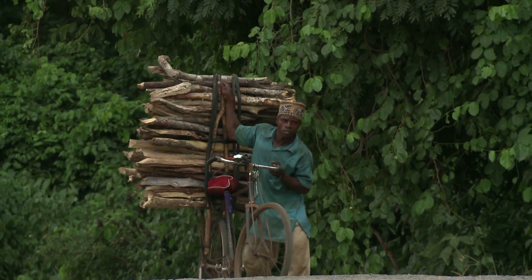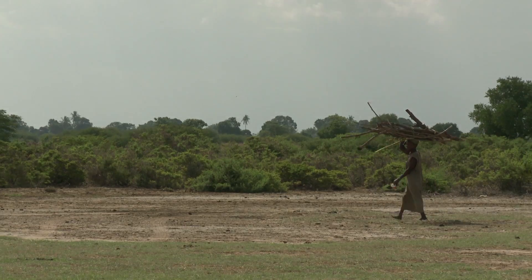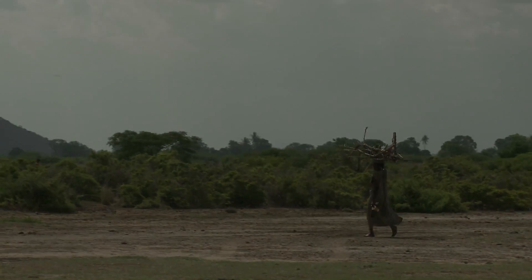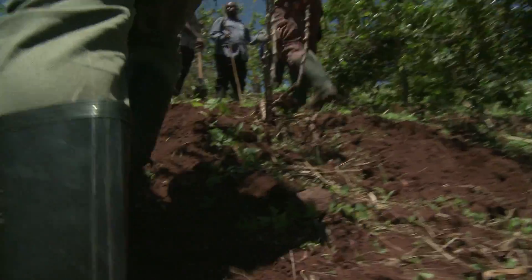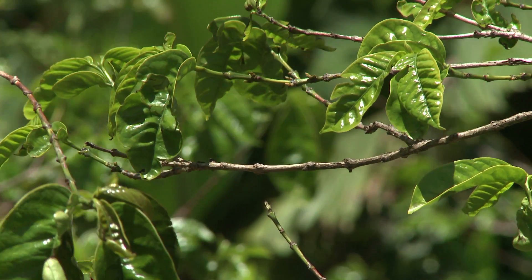Which is why the United Nations is calling for countries to take action under its Reducing Emissions from Deforestation and Forest Degradation Initiative, or REDD. The first step towards reducing these emissions is understanding how much forest there is in each country and how much carbon they contain.